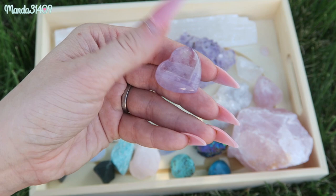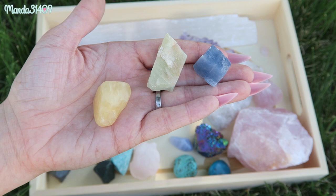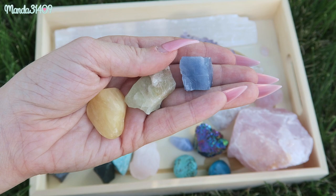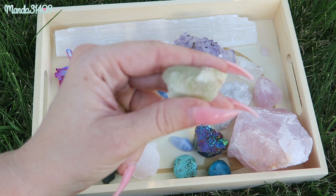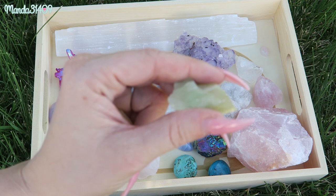Next up we have calcite — green, orange, and blue calcite. Calcite is an amplifier and a cleanser; it helps heighten energy and boosts your motivation. Blue calcite is wonderful for the throat chakra — it aids with communication, helps to dissolve pain, and is a really soothing stone that helps with anxiety. Green calcite is wonderful for the heart chakra — it's a mental healer that helps restore balance to your mind and aids in transition from stagnant situations to positive ones.